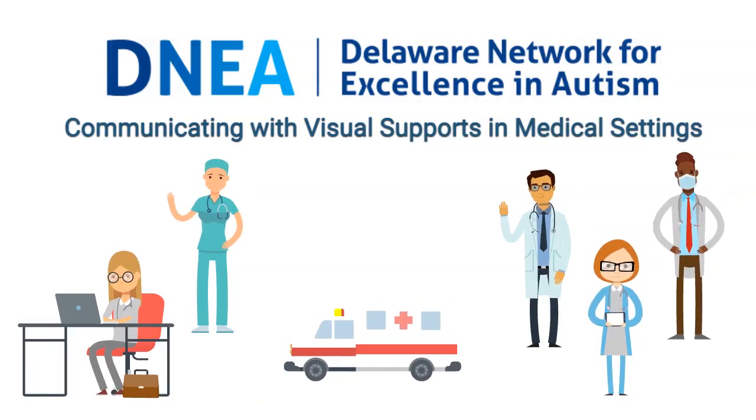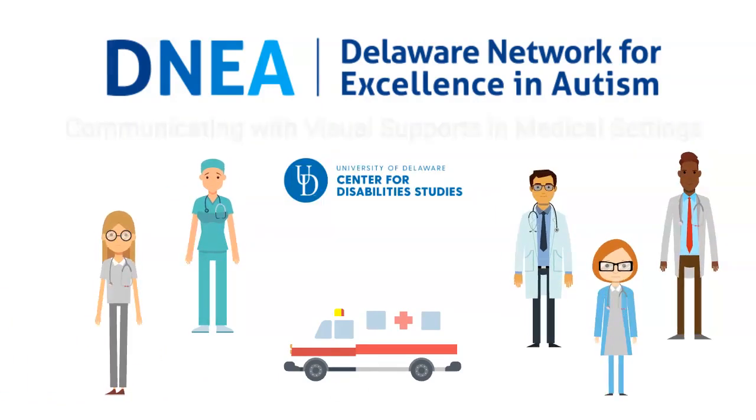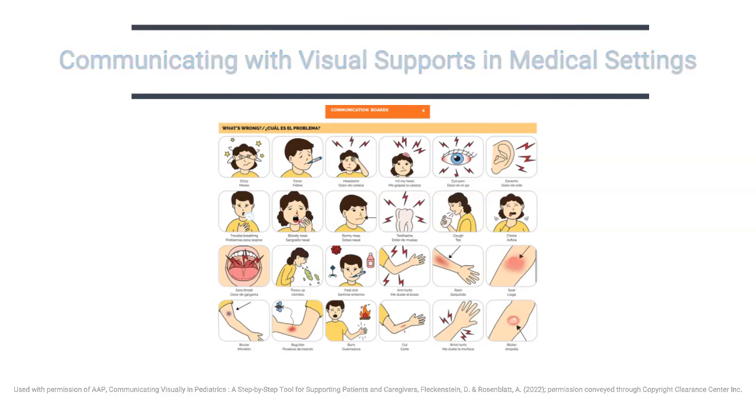This short video was produced by the Delaware Network for Excellence in Autism team at the University of Delaware's Center for Disability Studies. In this video, we will talk about the importance of using visual supports in medical settings for individuals with autism.